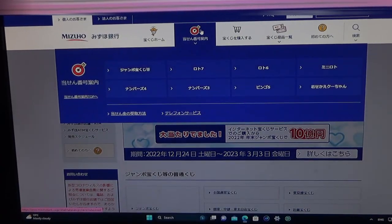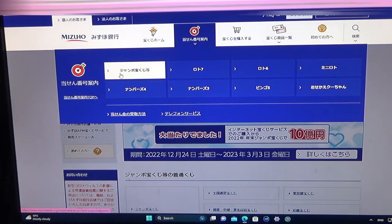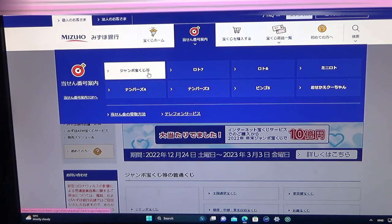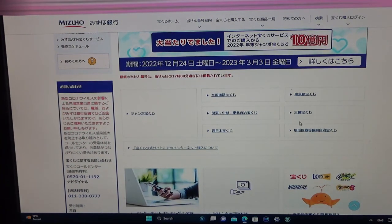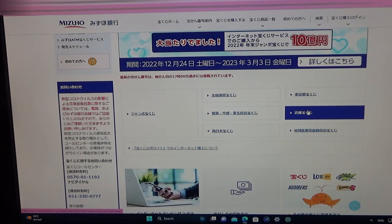You need to find the target, then select this — Jumbo Takodaku-ji. Go down and find this. This is Kinky, which is the Kansai region.